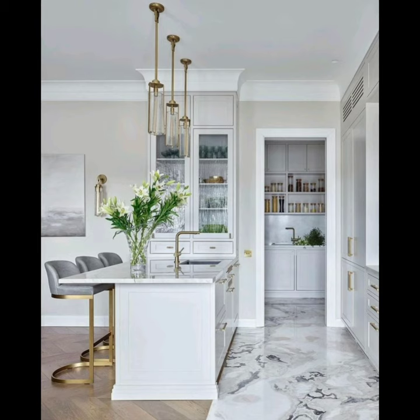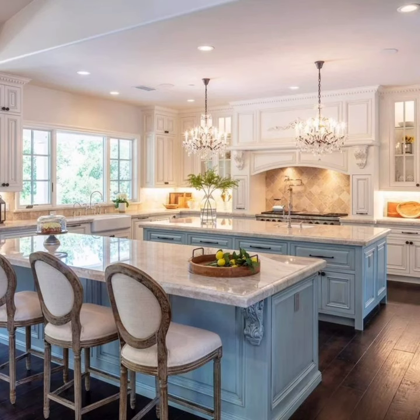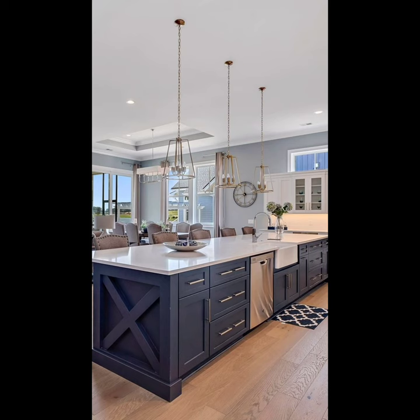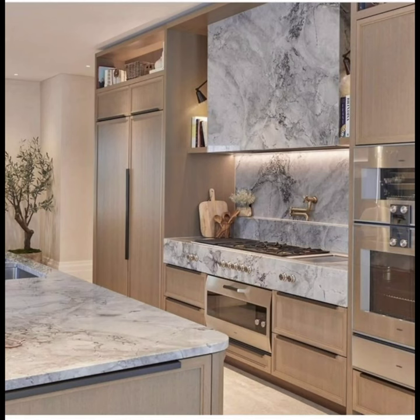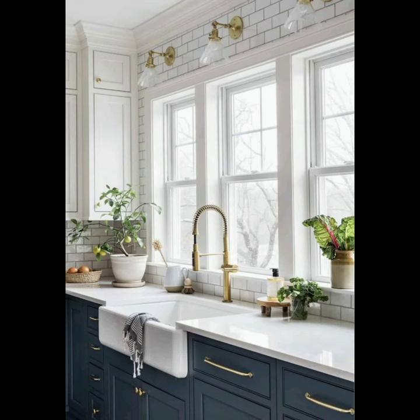So without further ado, let's dive into these timeless design concepts that are sure to elevate any kitchen space. Before we jump into the creative ideas, let's take a moment to appreciate the power of neutral color in interior design. Neutrals such as white, gray, and soft beige tones provide a clean canvas, allowing you to play with textures, materials, and accents to create a truly personalized space.